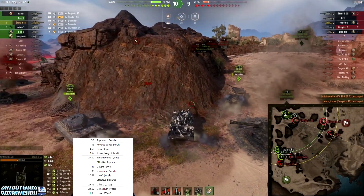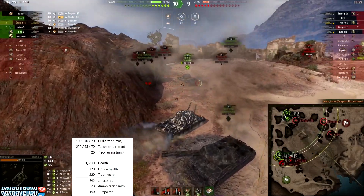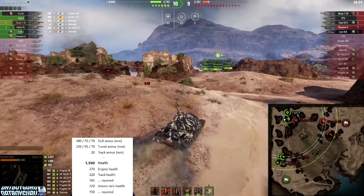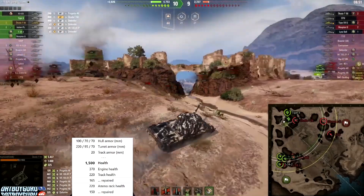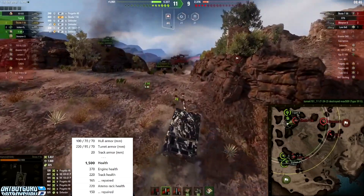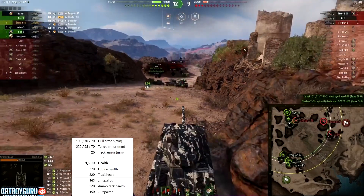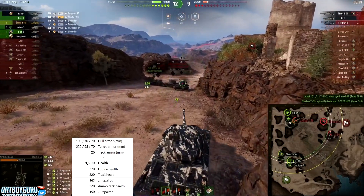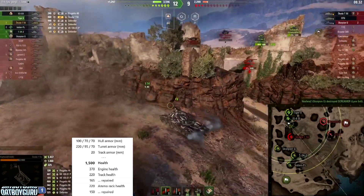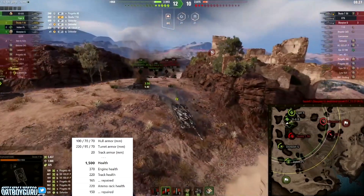The 0.40 dispersion means the aim is kind of terrible. Our friend is running the hardener, which gives a 10% HP boost — about 150-160 extra HP. The stock HP for the tank is around 1500-1600, so with the hardener he's got approximately 1650 hit points.